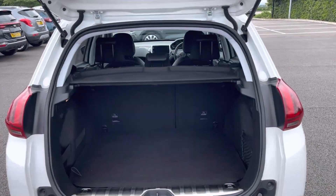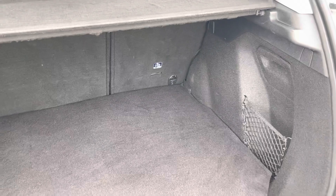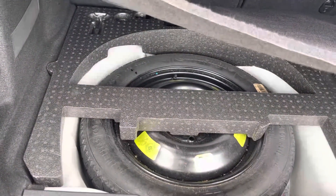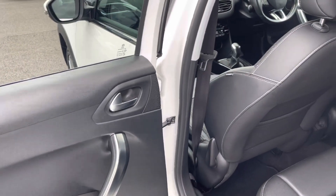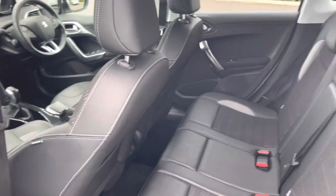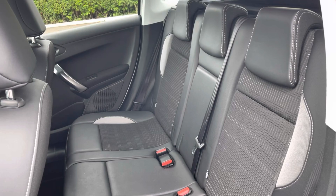Coming inside, the boot is nice and spacious, and as well as being an SUV it comes with a spare tyre. Coming into the back seat, it is nice and spacious. The seats are made up of half fabric, half leather upholstery.